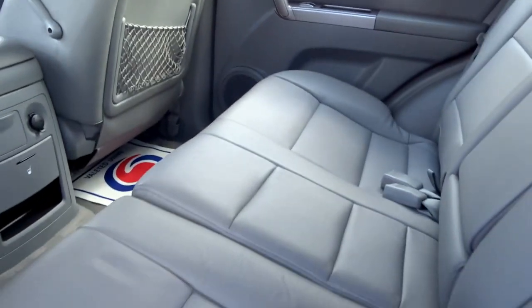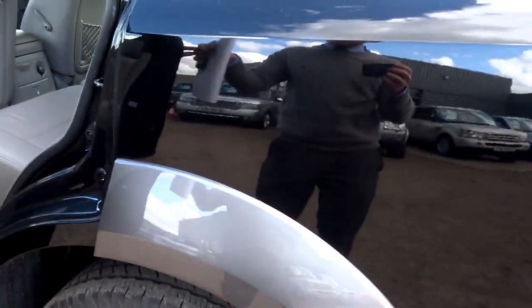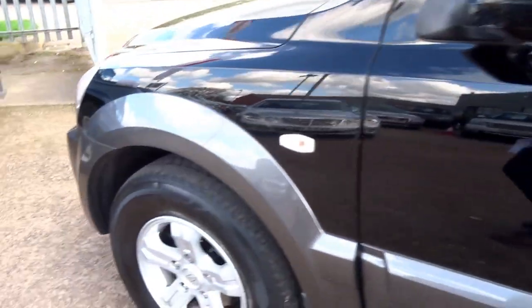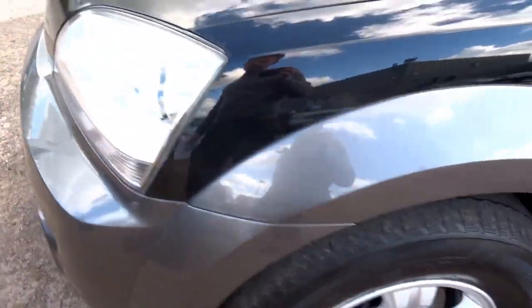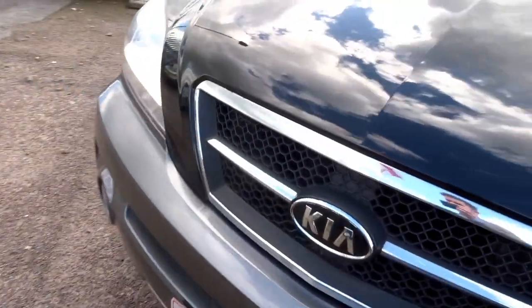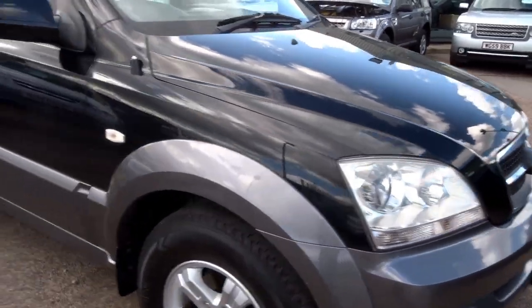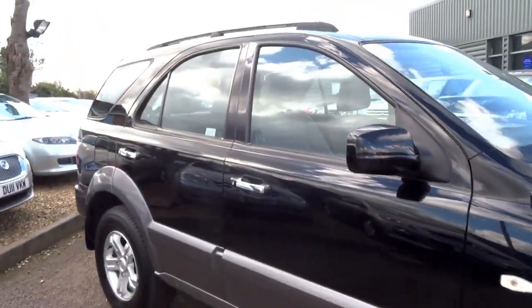It's a nice colour combination — grey arches, chrome accents, chrome door handles, and silver alloys. The tyres are in very good condition and the chrome grille looks very nice.